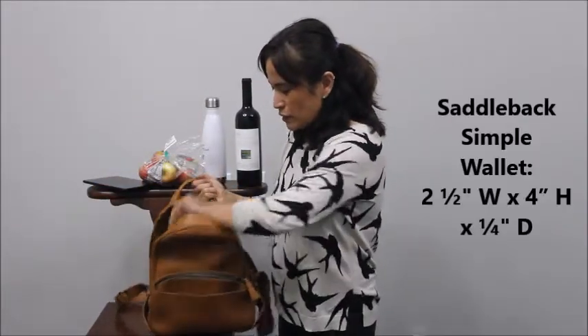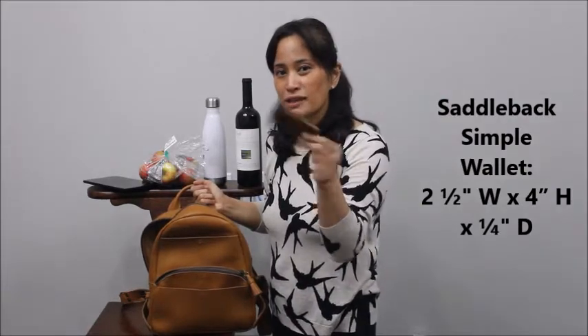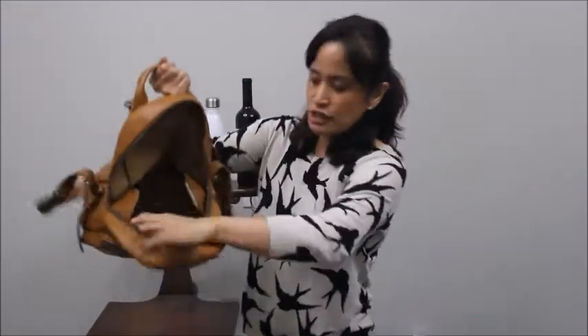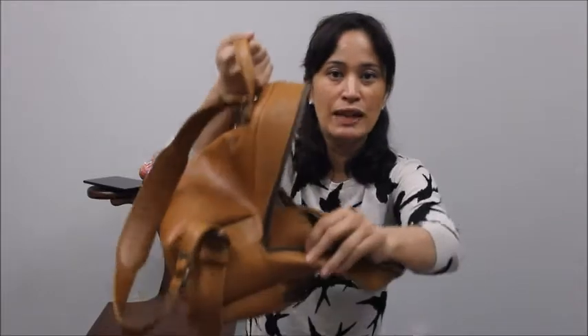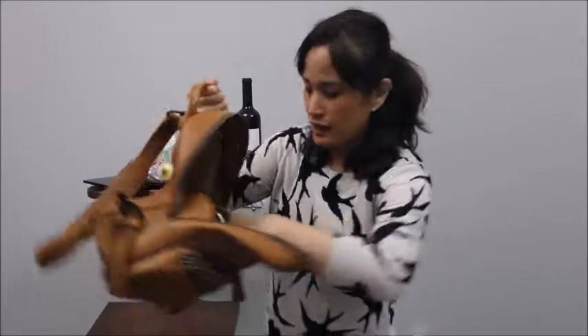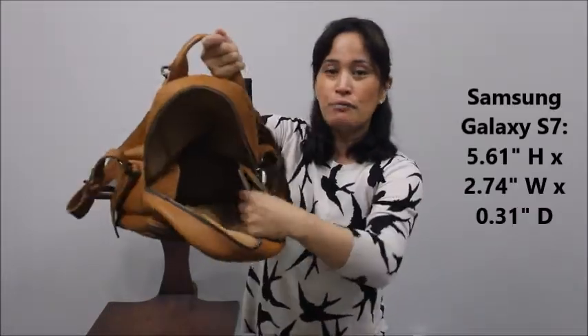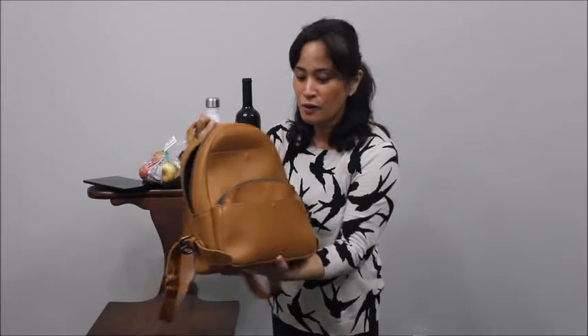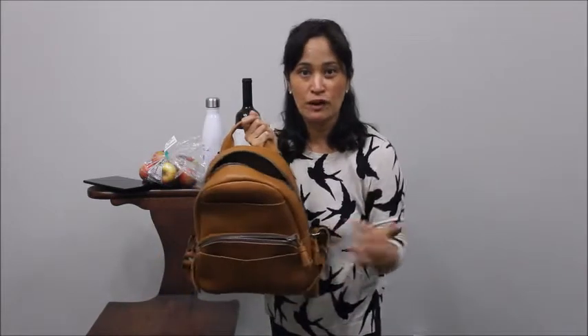In the hidden pockets I put a simple wallet — this is from their sister company Saddleback — it's about business card or credit card size and fits perfectly. There's a nipple-closure flap and it would close easily with the wallet in there. On the other side I put in a Samsung Galaxy S7 — it fits fine up and down, but it's a little too tall to close that hidden compartment. But to me that's amazing — this is a very compact backpack and I was able to fit all of that in here.